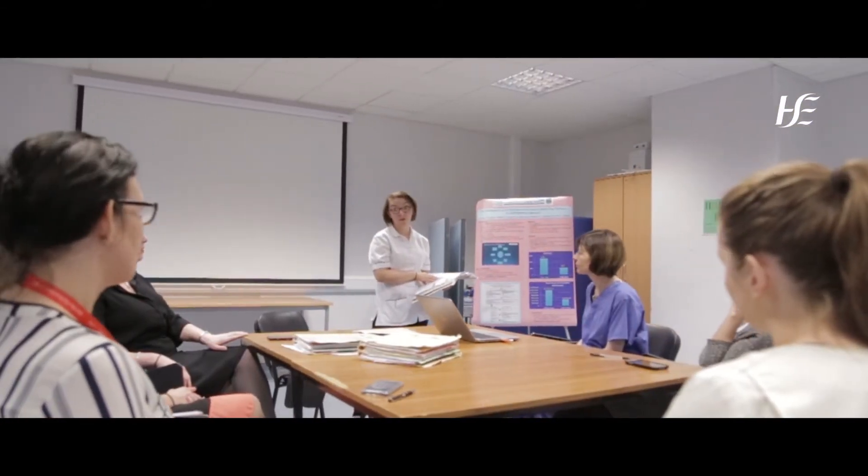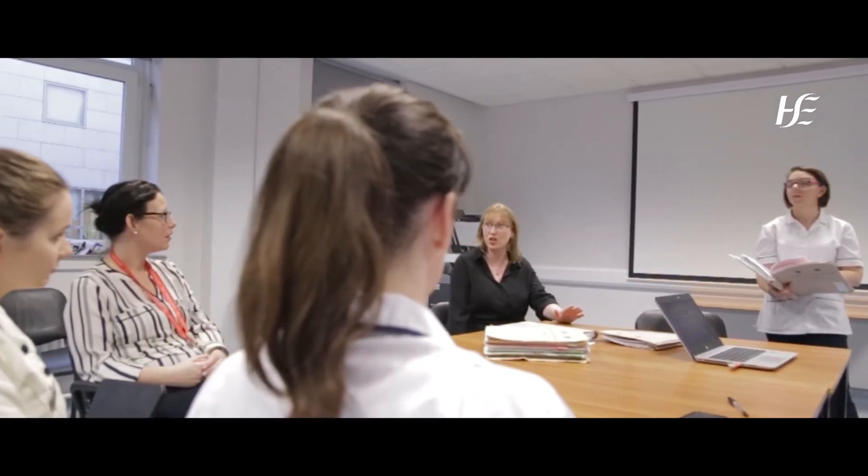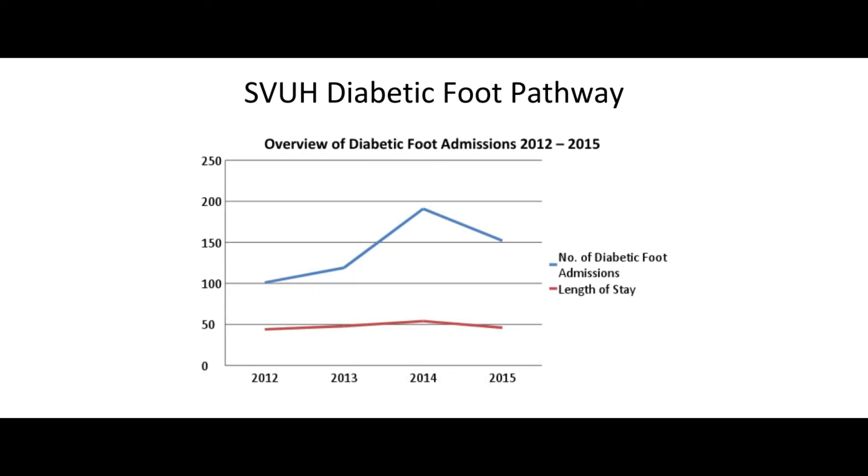The numbers of patients presenting to the hospital we felt was reaching crisis proportions and we needed to devise a strategy to somehow streamline and make the service more efficient for these patients but also for the hospital. We needed to do something and what we did was streamline the service. We removed the barriers, reducing waiting in ED and outpatients by having two ring-fenced beds in our vascular ward.